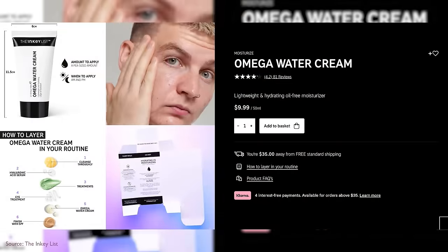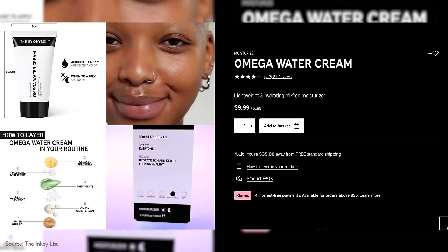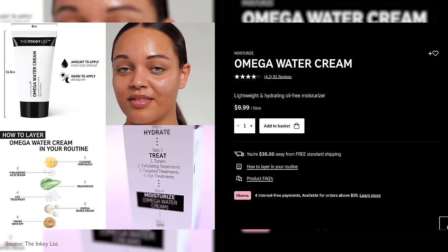The Inky List also jumped on the hype — one launch made me go 'what are you doing?' and the other made me go 'oh hi, baby.' Starting with the 'what is going on': this is the Omega Water Cream. When I picked this up, I thought of some drugstore products and some very high-end products that have omegas in them. When I actually went to test it and swatch it on my hand, I was kind of surprised — this is a very basic moisturizer.